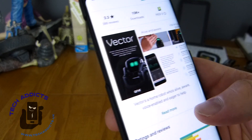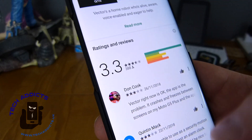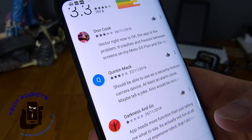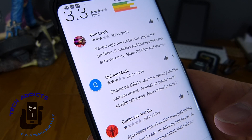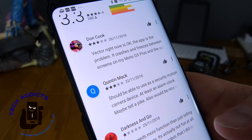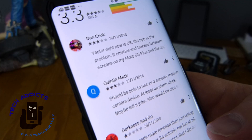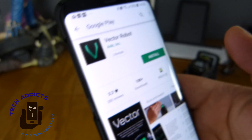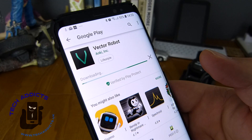Vector's described as a home robot who's alive, aware, voice enabled, eager to help. The app is a problem — it crashes and freezes on maybe some lesser devices, so some people are having problems with the app. We'll see how we do. Let's get that installed.